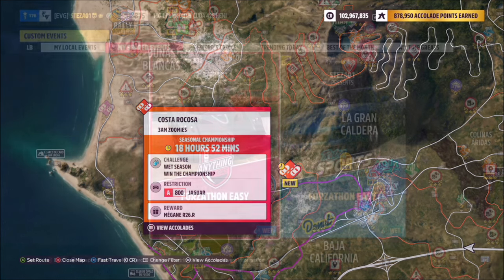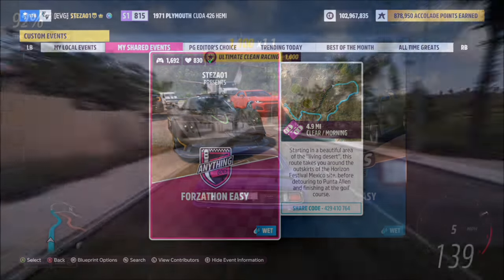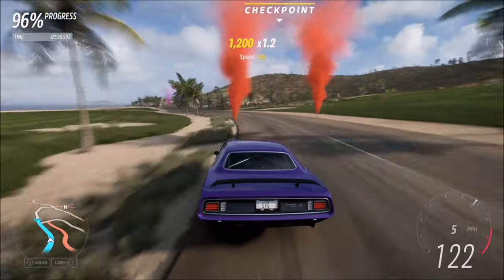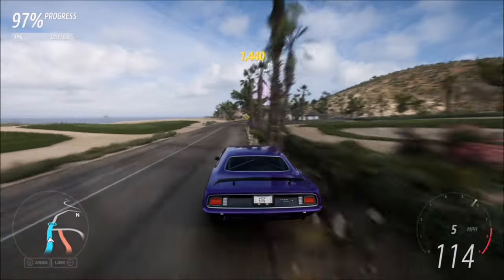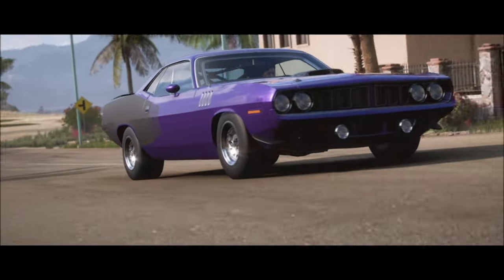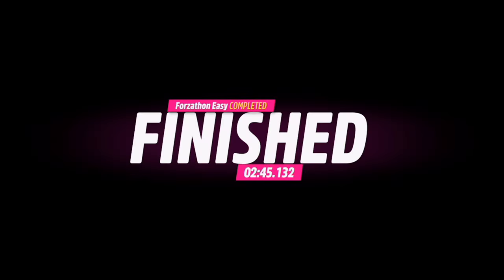The next challenge wants you to win a street race. I recommend going over to the Costa Ricosa street race where I have a race set up — it's a normal race but with no AI driver tires, so you are guaranteed a win. It's super easy to complete and will take no more than about two minutes depending on your tune and how quickly you're going for it.